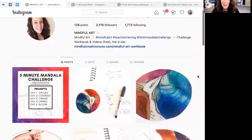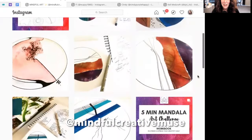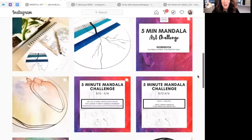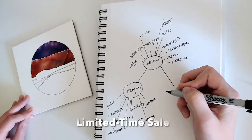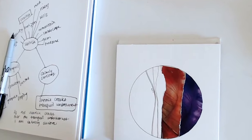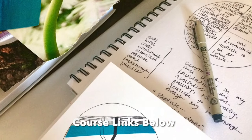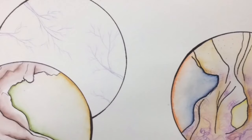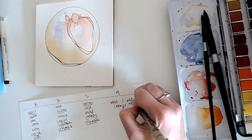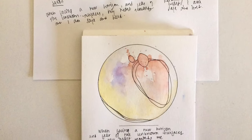You can find me on Instagram at Mindful Creative Muse, where I'll continue to share posts about different practices, tips, and my own process. For anyone interested, my two courses are on sale for a limited time as part of this challenge — my Mindful Mandalas course and my 35-Minute Mindful Art Experiments course — and everything will be linked below. I'll also be doing other challenges in the future, so if you have any ideas or things you'd like to see, please comment below — it's like planting a seed or a vote for future art challenges.